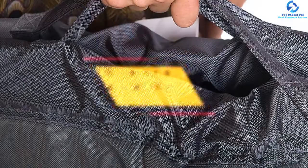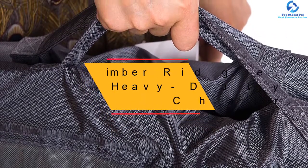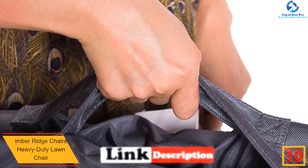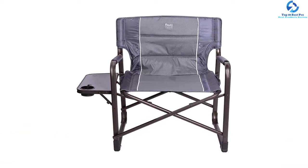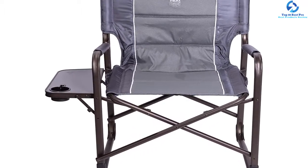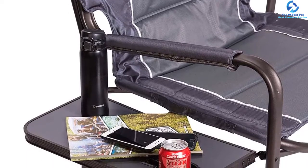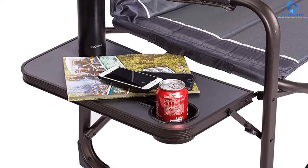Starting at number 10, we have the Timber Ridge heavy duty lawn chair. Timber Ridge has been a reliable brand in outdoor furnishings for ages. This XXL lawn chair can support 600 pounds with its 600D gray polyester material. The steel tubes in its framing are 25 millimeters thick and have powder coating so they won't rust. It is perfect for camping outings and gatherings, as there's a small side tray with a cup holder attached. The tray folds away when not needed, and the entire collapsible structure folds in seconds. There's also a net bag hidden below the seat for additional storage.